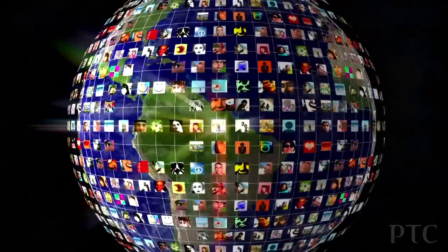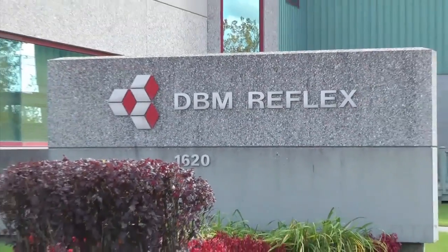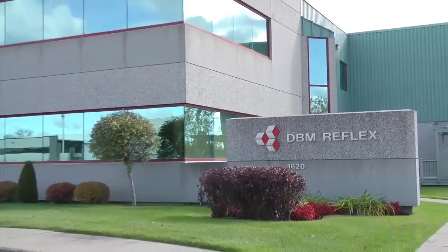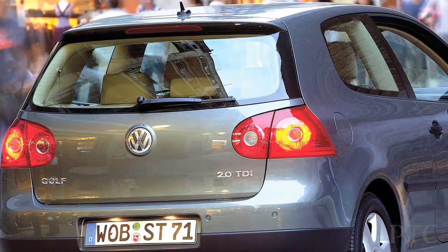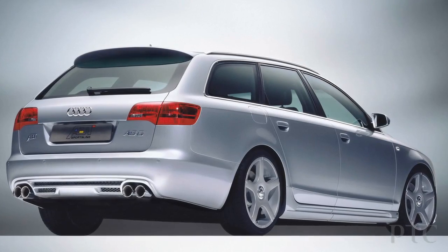One answer can be found on the outskirts of Montreal, Canada. This is the home of DBM Reflex, a top supplier in the automotive lighting industry. DBM creates the molds used to make lenses of tail lights and reflectors. You can see the final product of their work on many top global brands, from Audi to Volvo.